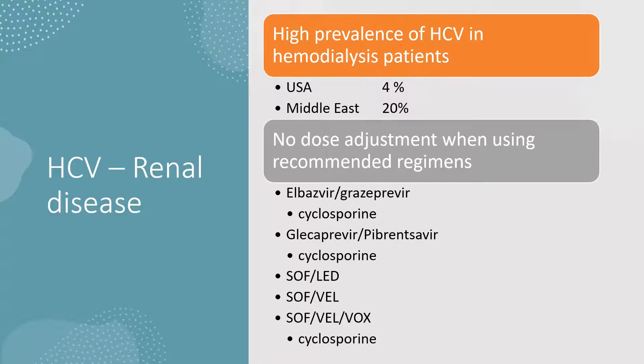We need to be aware of drug-drug interactions in patients taking certain immunosuppressants — in particular, cyclosporine. But in patients who aren't on cyclosporine or other medications that could have interactions with the DAA therapies, it's safe and effective to use these treatments in patients with kidney disease. In fact, it should be encouraged in most patients.